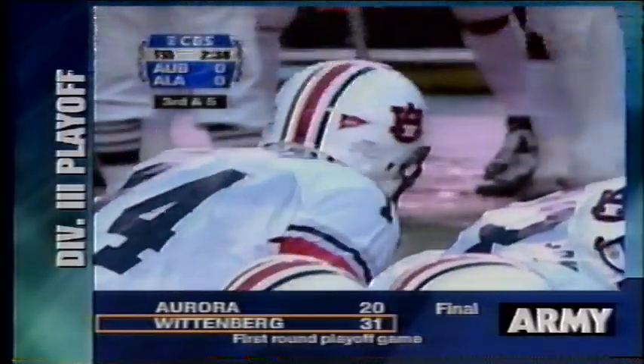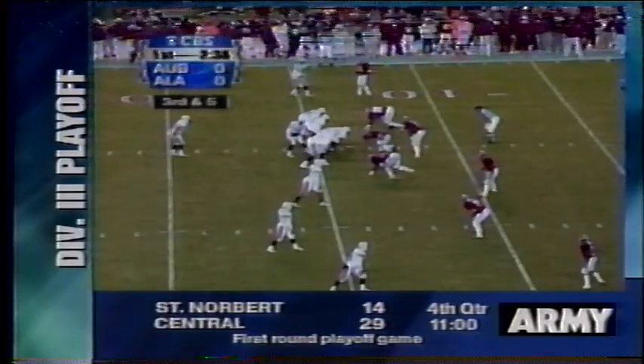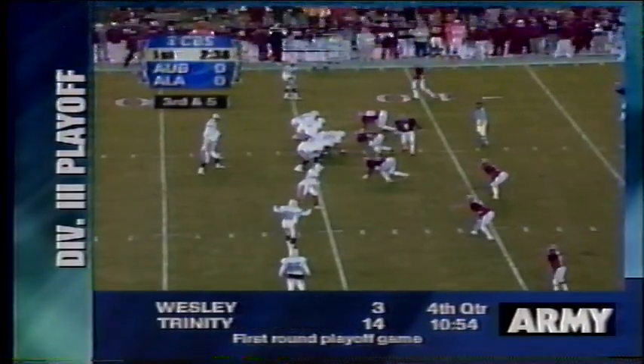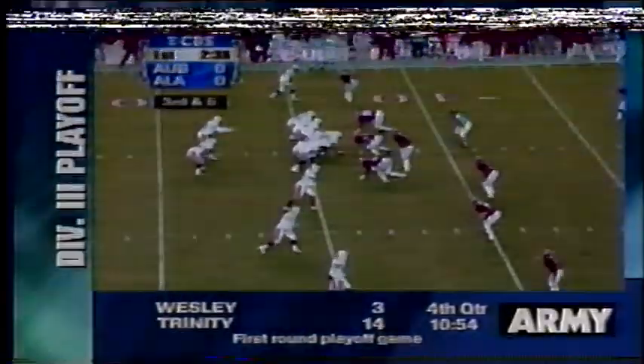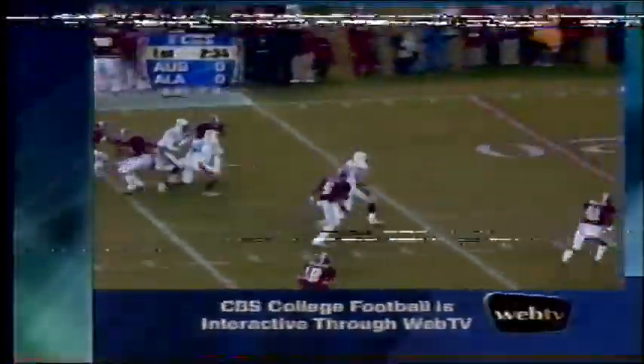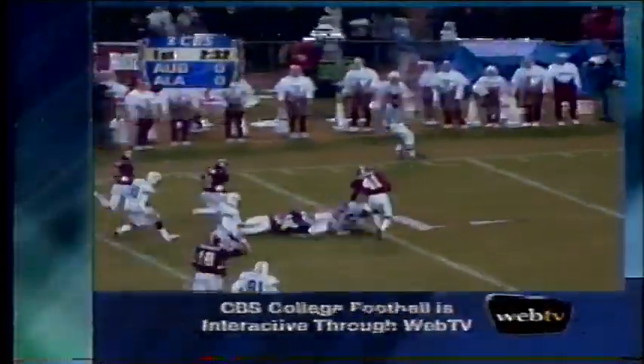Heath Evans, the lone setback. Three wide receivers to the right. Leard changing his play, going to step back four or five yards in the shotgun. Leard waiting, getting the snap. He looks, going to give it to Evans — got some running room. Evans to the 40, Evans open field, 35, 30, 25, 20. He's at the 15, he's at the 10, and they drop him at the nine-yard line.